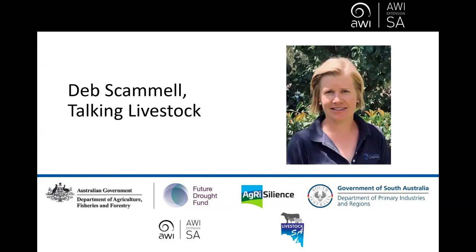Today's presenter is Deb Scammell from Talking Livestock. Deb's a livestock consultant in the Clare Valley where she assists producers with nutrition and production planning in both their sheep and beef enterprises. She consults directly to farmers and runs industry courses and projects. Prior to starting Talking Livestock, Deb worked in commercial and nutrition roles covering technical sales and national management. She has been involved in programs including sheep genetics, DNA and EID technology, and extension to sheep research. Deb graduated from the University of Adelaide with a Bachelor of Agricultural Science with Honours in Animal Science and has studied ruminant nutrition post-graduation.